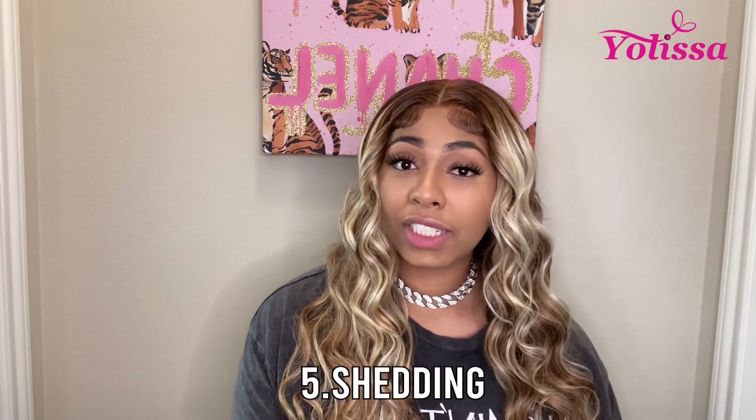Next, we're going to rate it on the amount of shedding. I've curled this hair, my hair stylist has curled this hair, and I've seen little to no shedding — she didn't complain about it at all. I give it a 10 out of 10, especially for it being blonde hair, which is something you might want to look out for, but this hair gave us no problem.